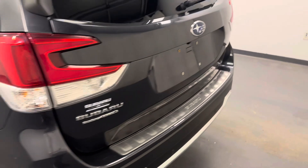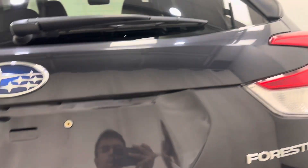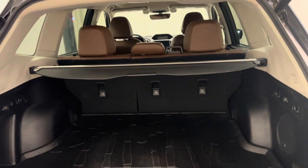Moving back out to the exterior, we have alloy wheels, rear parking assist, backup camera, power hatch, and more cargo space.